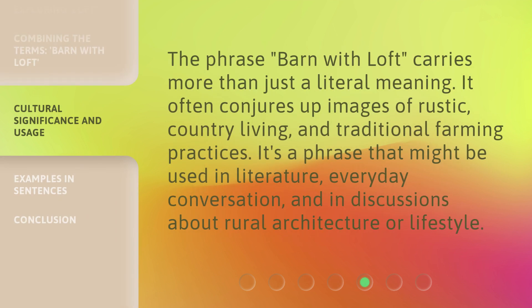The phrase 'barn with loft' carries more than just a literal meaning. It often conjures up images of rustic, country living and traditional farming practices. It's a phrase that might be used in literature, everyday conversation, and in discussions about rural architecture or lifestyle.